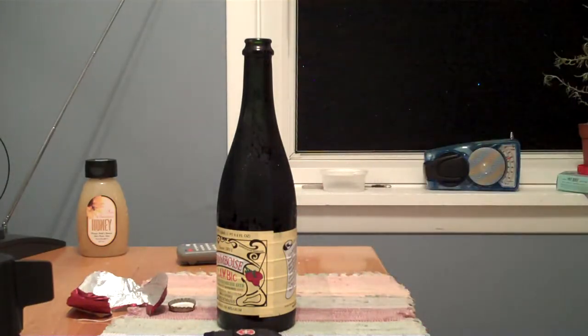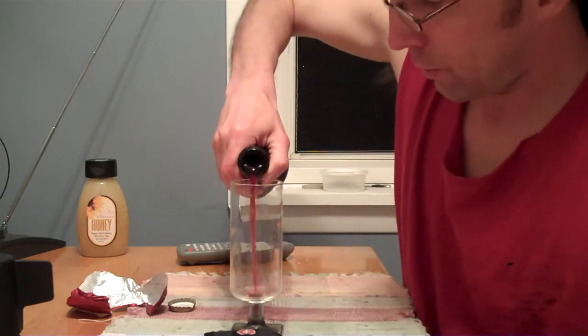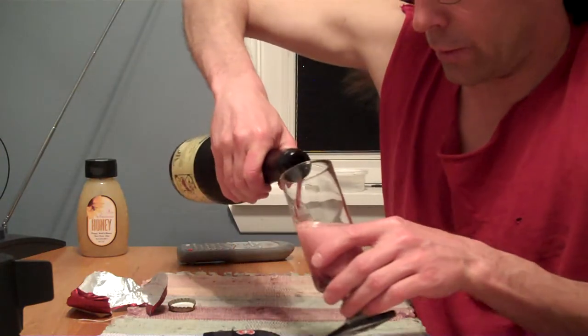I'm going to get me a glass here to drink it out of, if I can find one of my nice glasses. There's a glass — this is a nice glass right here. Of course, like a beer, you're supposed to be tilting it.